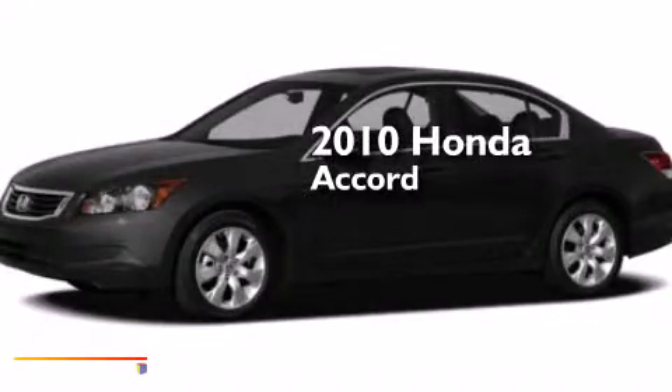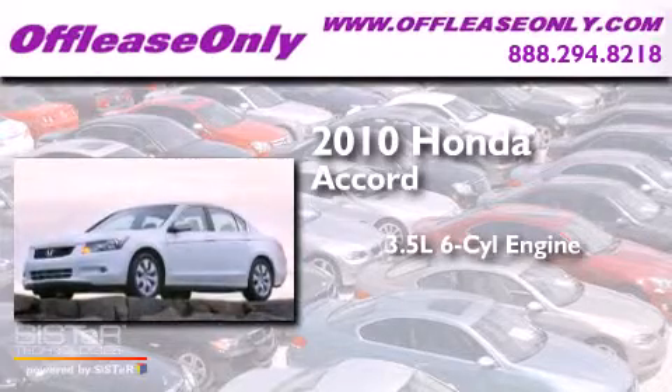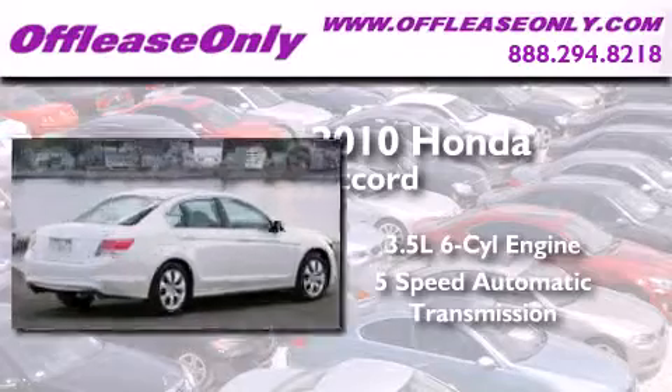This is a 2010 Honda Accord. It has a 3.5 liter 6-cylinder engine and a 5-speed automatic transmission. Plus, having just come off lease, this Honda is in like-new condition.